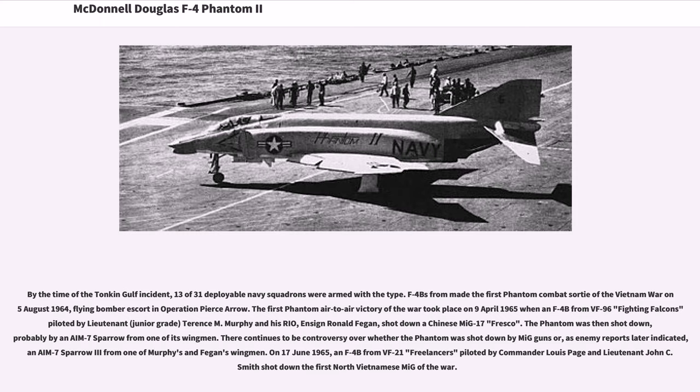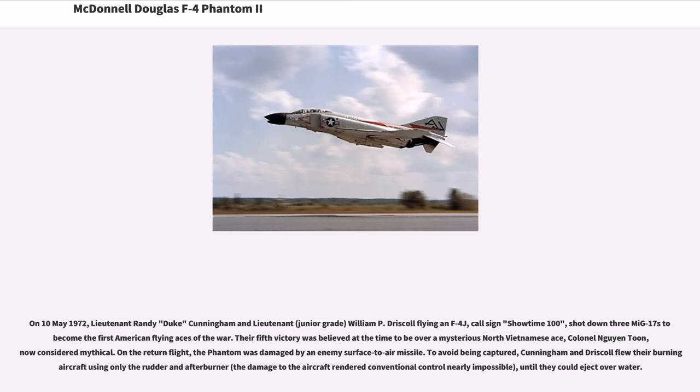On June 17, 1965, an F-4B from VF-21 Freelancers piloted by Commander Louis Page and Lieutenant John C. Smith shot down the first North Vietnamese MiG of the war. On May 10, 1972, Lieutenant Randy 'Duke' Cunningham and Lieutenant Junior Grade William P. Driscoll, flying an F-4J call sign Showtime 100, shot down three MiG-17s to become the first American flying aces of the war. On the return flight, the Phantom was damaged by an enemy surface-to-air missile. To avoid being captured, Cunningham and Driscoll flew their burning aircraft using only the rudder and afterburner until they could eject over water.